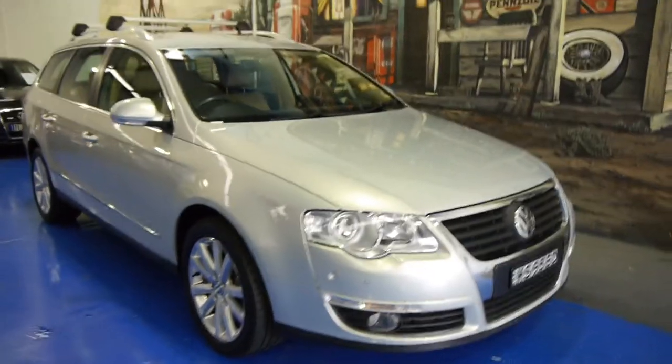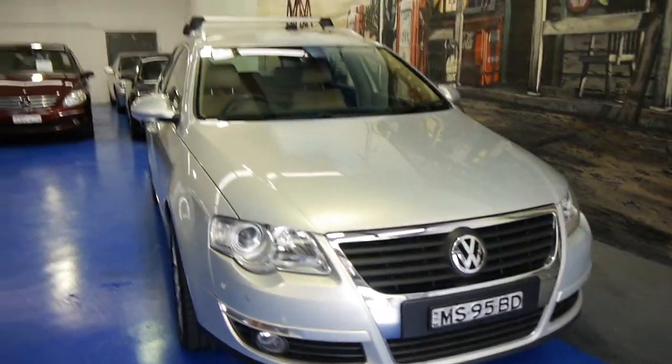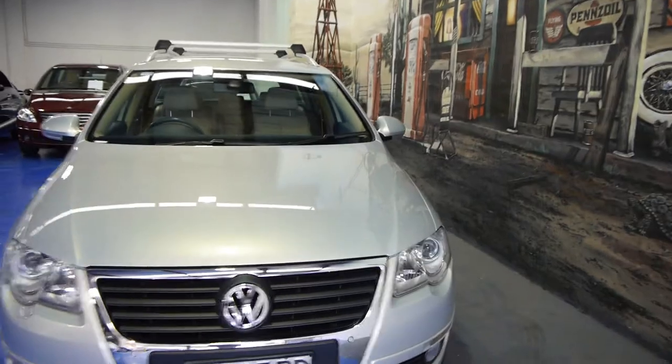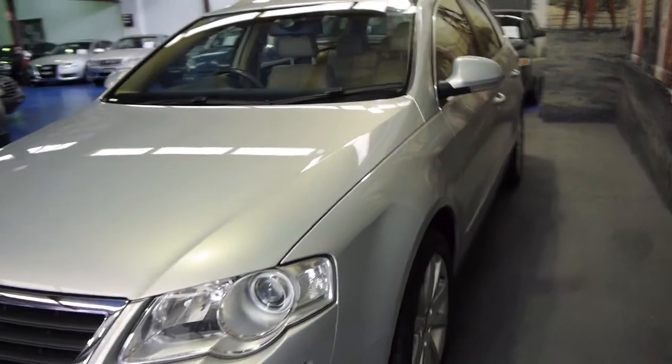Hello ladies and gentlemen, my name is Richard from the Old Timer Car Centre here in Marrickville, New South Wales. We're really proud to offer you a beautiful 2009 Volkswagen Passat TSI, 147kW of power.